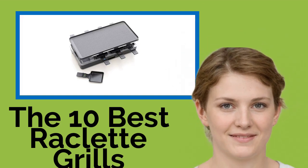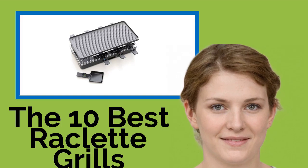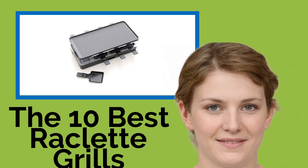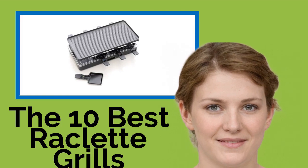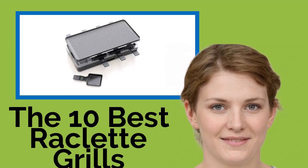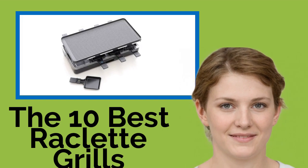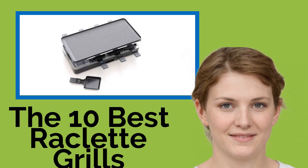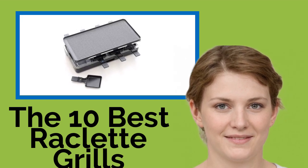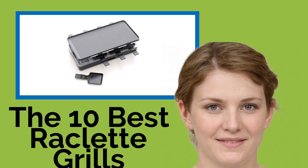The 10 Best Raclette Grills. Thinking of getting fancy for your next dinner party or brunch? Consider one of these raclette grills, which are ideal for preparing not just the traditional Swiss dish of melted cheese and potatoes, but all kinds of vegetables, meat, and even gooey delicious desserts. You will have your guests oohing and aahing over your culinary inventiveness and wishing they'd bought one.